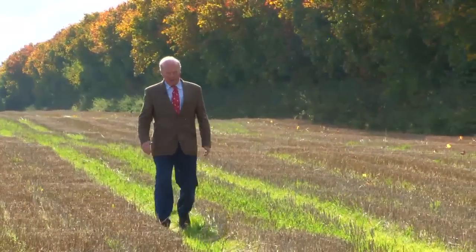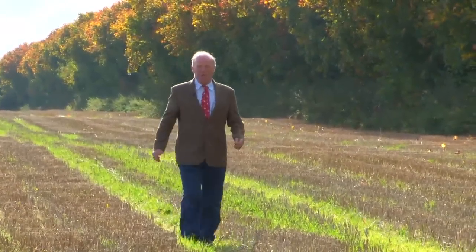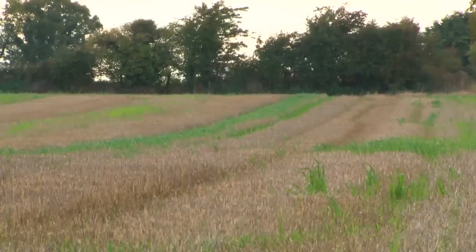Outside, the land is of the highest quality, beautifully laid out in 15 easily managed divisions, and is served by an internal roadway. It's currently set in tillage, though it can be reseeded if required at no expense to the purchaser. It's well-fenced, and excellent shelter surrounds nearly every division.